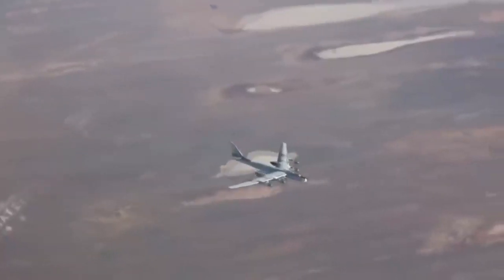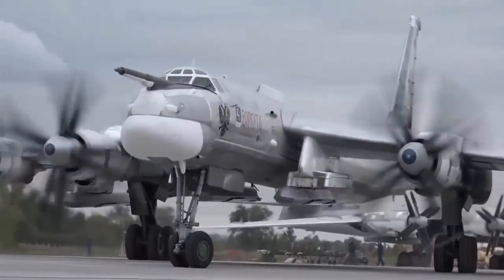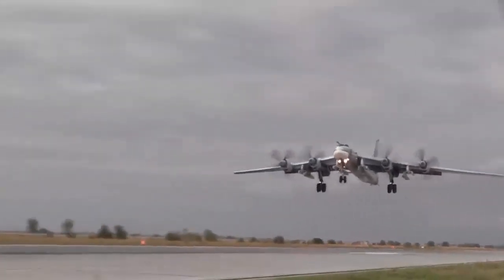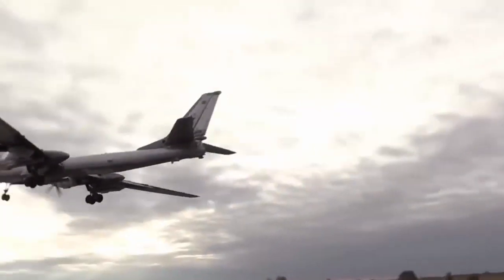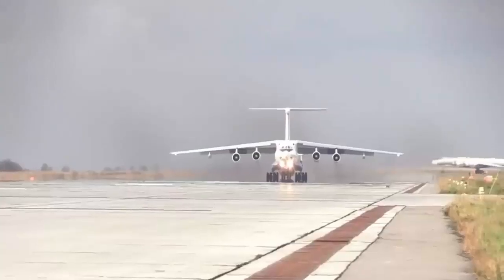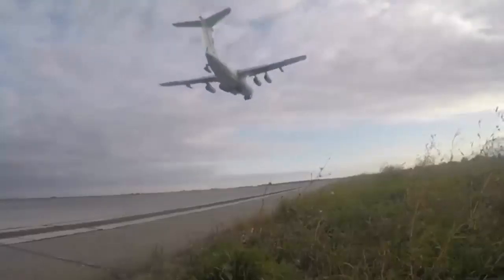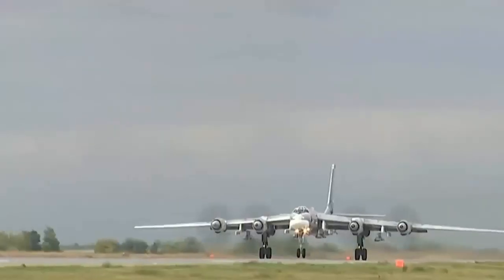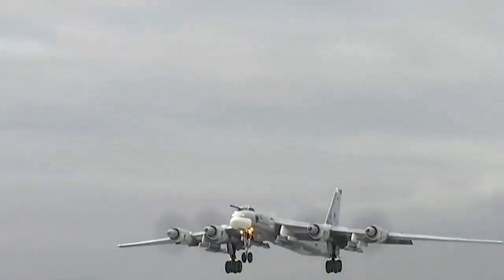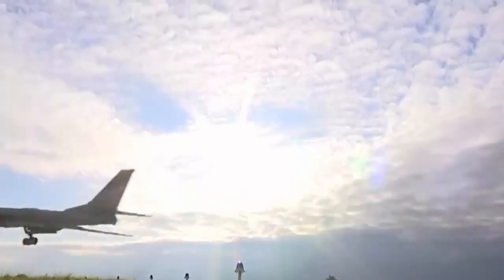Another approach is to use active noise control technology, which involves using sensors and speakers to detect and cancel out noise in real time. This technology is already used in some commercial airlines to reduce engine noise and could be applied to contra-rotating propeller systems as well. Additionally, modern aircraft use materials and construction techniques that help dampen noise and vibration. For example, composite materials can be used to create lighter and more rigid propeller blades, which can reduce noise and improve efficiency. Overall, modern aircraft design has a range of tools and techniques to minimize noise and provide a more comfortable flying experience.